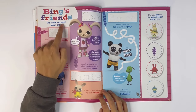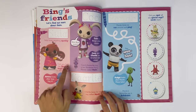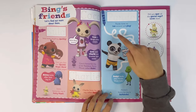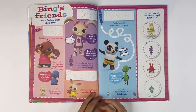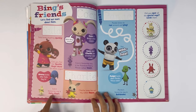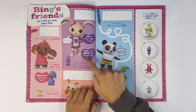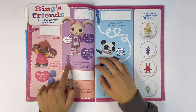Bing's friends — let's find out more about them. First you have Sula. You have to trace her name. Sula loves anything sparkly. Can you find her sparkle magic wand on these pages? There's her sparkly wand. Amma looks after Sula. Sula's favourite toy is Fairy Hippo.